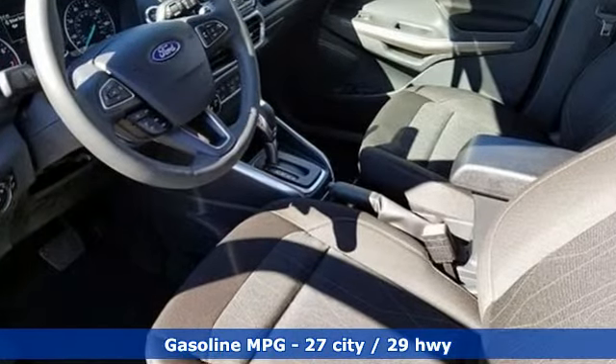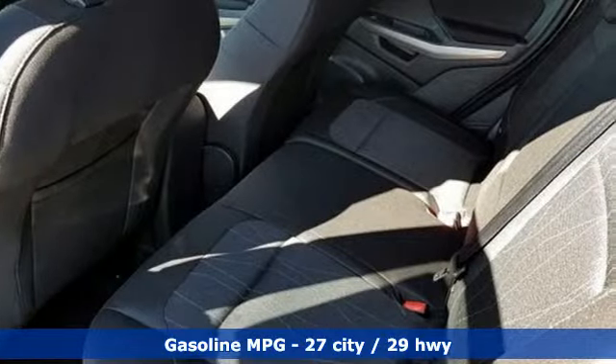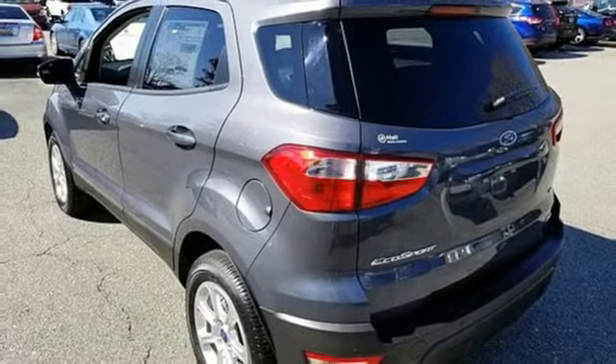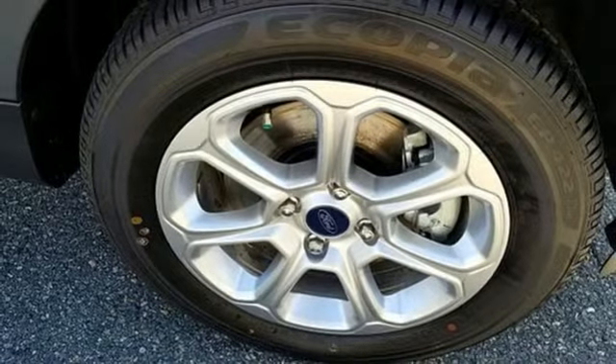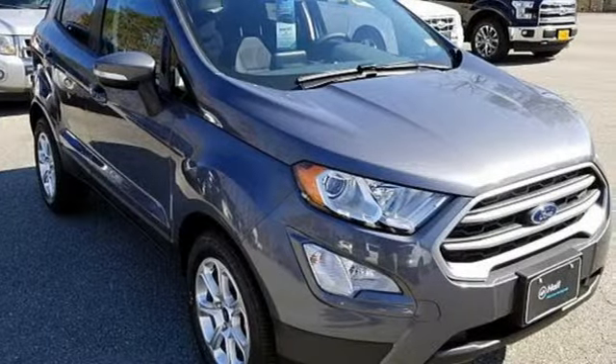It comes nicely equipped with features you'll love: automatic transmission, front heated bucket seats, streaming audio, rear parking sensors, leather steering wheel, wireless phone connectivity, external memory control, power sliding and tilting sunroof, smartphone wireless charging, and doors and push-button start proximity key.